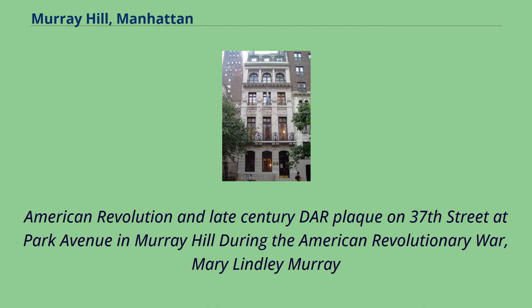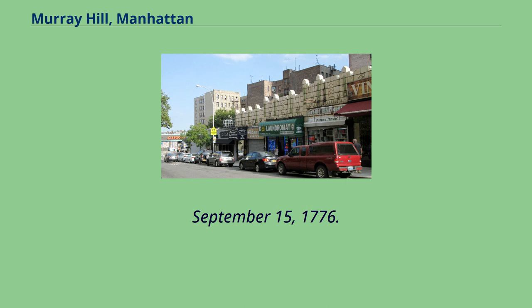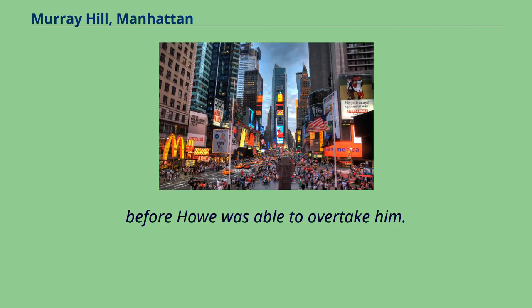During the American Revolutionary War, Mary Lindley Murray is credited with delaying William Howe and his army during General Washington's retreat from New York following the British landing at Kips Bay on September 15, 1776. The most common version of the story is that Mrs. Murray invited the officers to tea and succeeded in delaying the British troops for a period sufficient to allow a successful American retreat. The Reverend T. DeWitt Talmage said she saved American independence by detaining Lord Howe long enough to permit Israel Putnam to pass up the Greenwich Road from the city and join the forces of George Washington in the north end of the island, before Howe was able to overtake him.